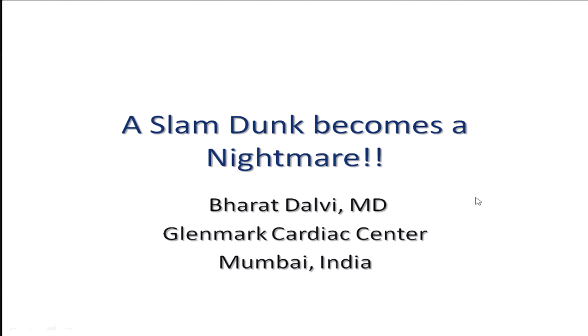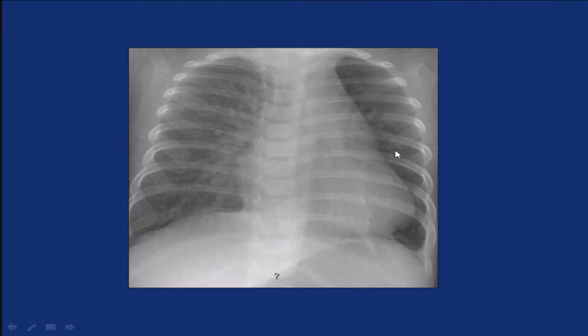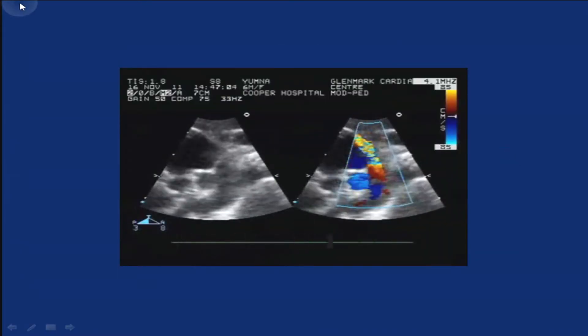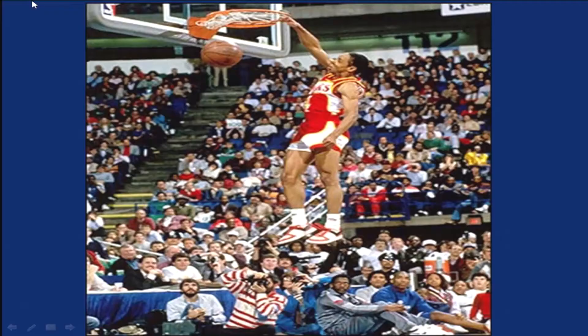I'm going to share with you one of our nightmares in the cath lab. This is a one-year-old girl who has failure to thrive, bounding pulses, and continuous murmur, and was diagnosed to have PDA. The X-ray chest shows near normal heart size with plethoric lung fields, and this is an echo. I think all of you will agree with me — one-year-old, more than five kilograms, is a slam dunk.